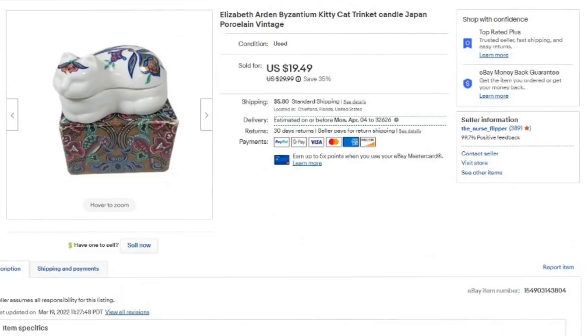Up first is this Elizabeth Arden Byzantium Kitty Cat Trinket Box. This was from Japan. I got it in a lot — paid $5 each, got three of them. This one was just listed March 16th, so it sold in about two weeks for $19.49, making it about a $13 profit.